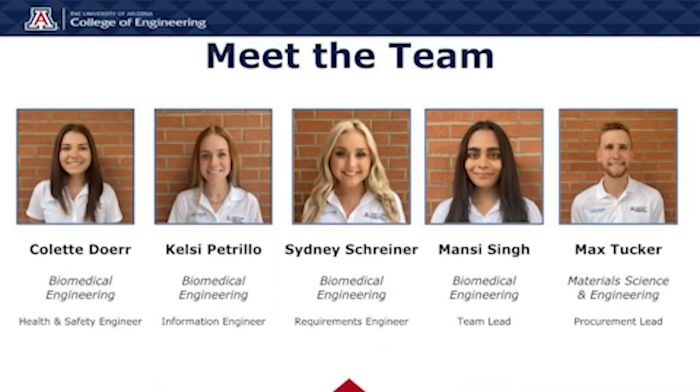Before we get into more details of our project, we would like to introduce you to our team. Colette Doerr is studying biomedical engineering and is the health and safety engineer. Kelsey Petrillo is studying biomedical engineering and is the information engineer. Sydney Schreiner is studying biomedical engineering and is the requirements engineer. Monsi Singh, also studying biomedical engineering, is our team lead. And Max Tucker is studying materials science and engineering and is the procurement lead on the project.